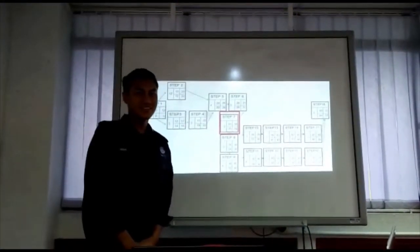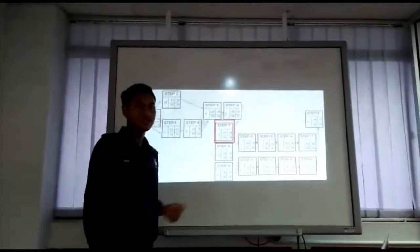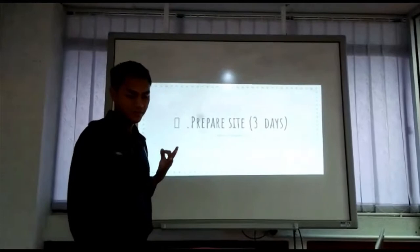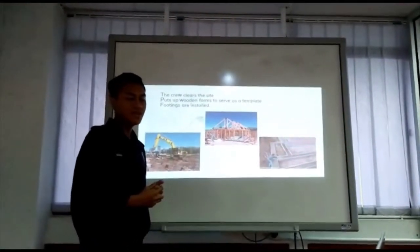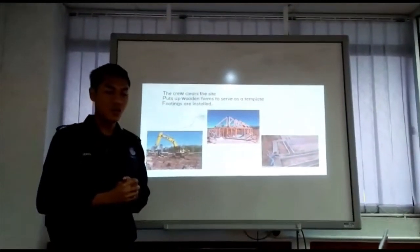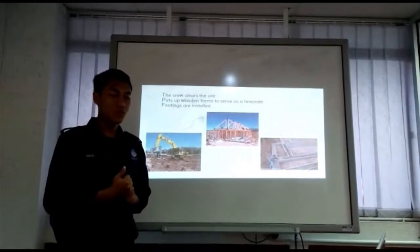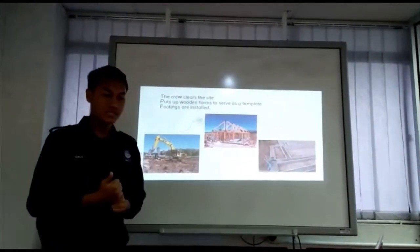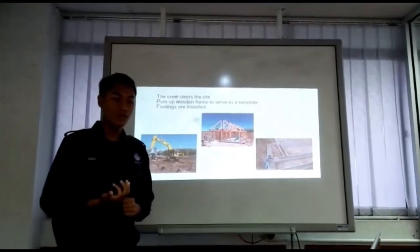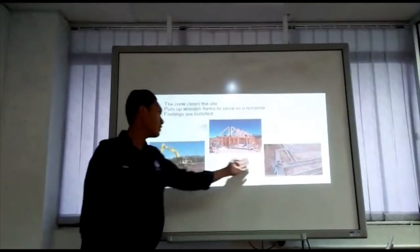Assalamualaikum and Salam Sejahtera. My name is Muhammad Izzubi Hafiz. I will continue with Step 7, which is to prepare the site. This step requires 3 days. The crew clears the site of rocks, debris and trees. Wooden forms are put up to serve as a template for the foundation, and ditches and trenches are dug. Footings, which are the areas where the structure interfaces with the earth and supports it, are installed using a big hole and a bulldozer.